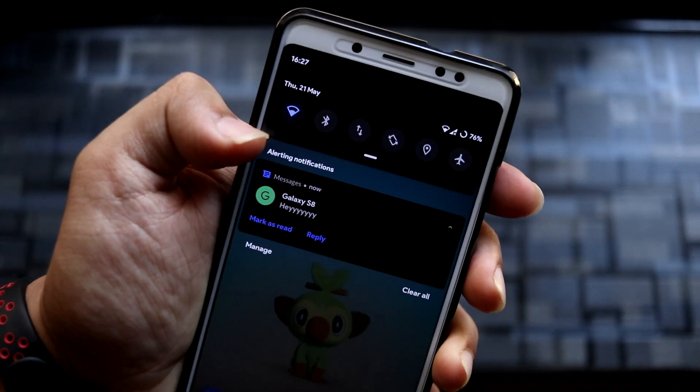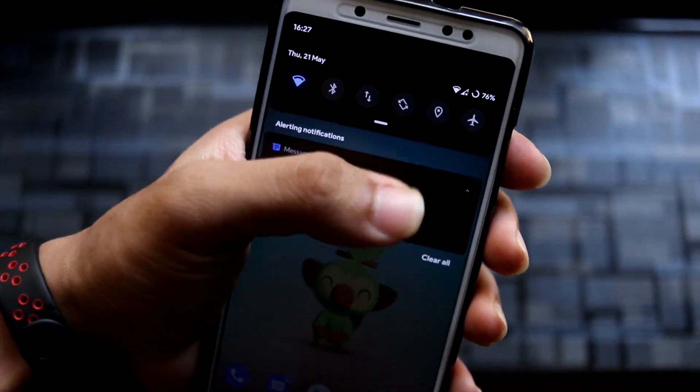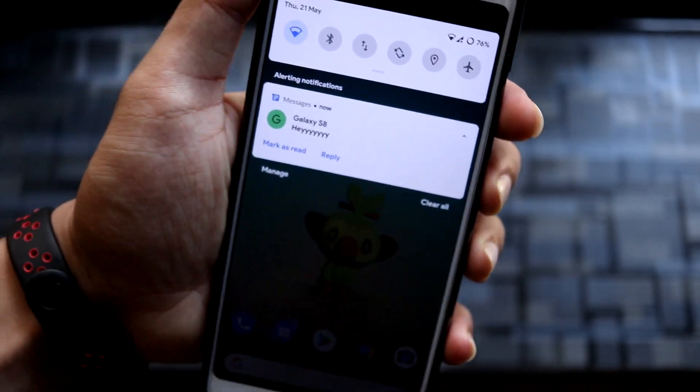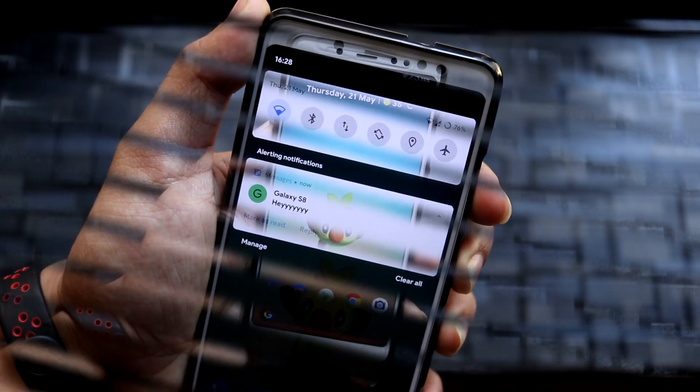First, let's take a look at the Android R style notifications — you can see it says 'alerting notifications' and this is how the notification looks. I'll also show the white theme; this is how it looks with the white theme.